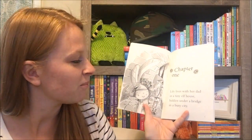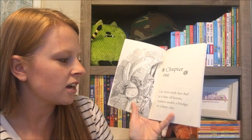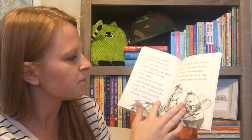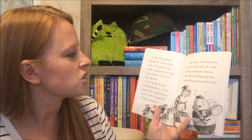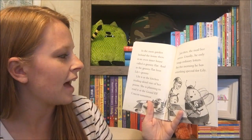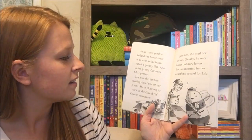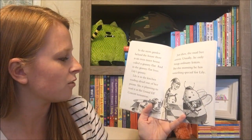We're gonna read chapter one really quickly. Lily lives with her dad in a tiny elf house hidden under a bridge in a busy city. In the moss garden behind the house there is an even tinier house called a granny flat, and in the granny flat lives Lily's granny.